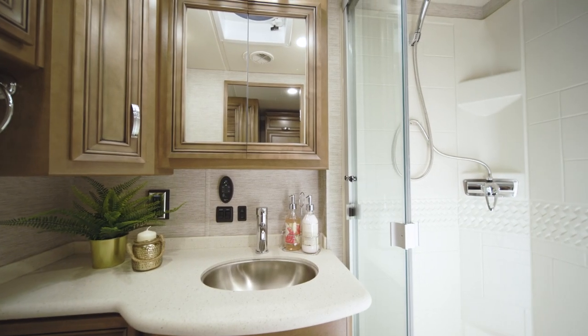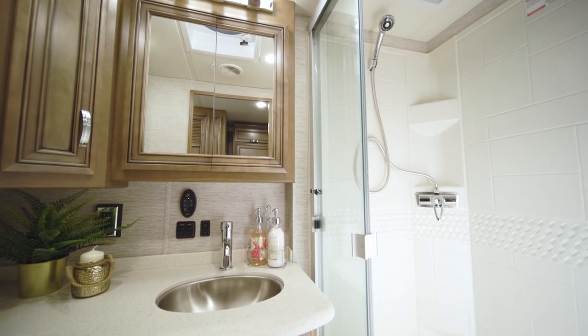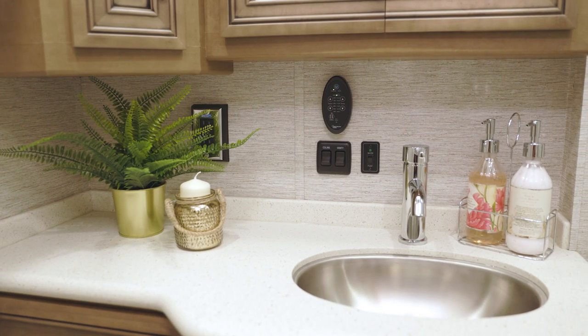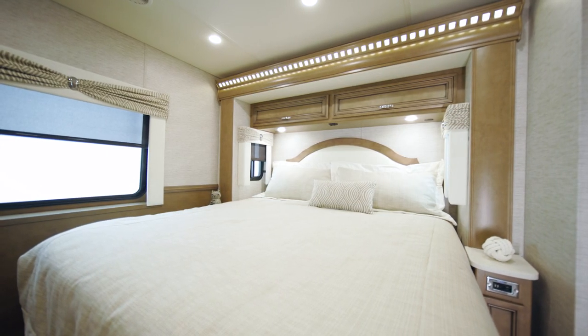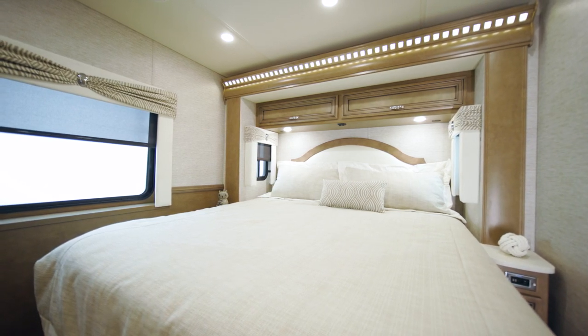Tucked away, the spacious master bathroom features a 40 inch by 30 inch shower with a clear glass door, a vanity with solid surface countertops, and an additional linen cabinet.